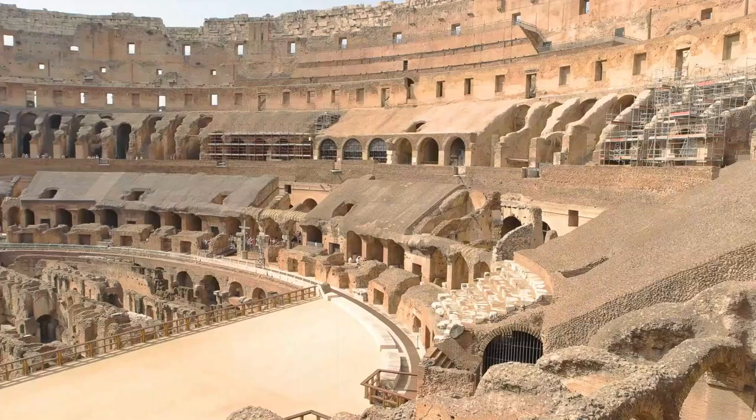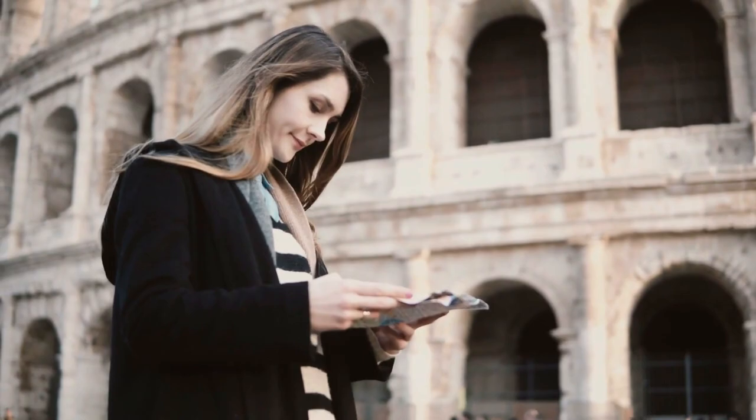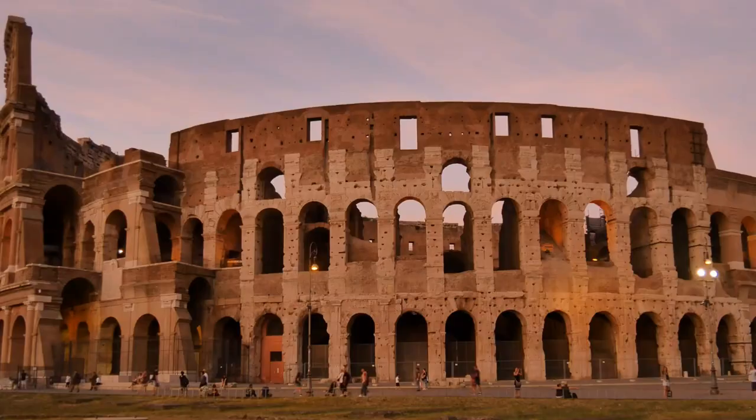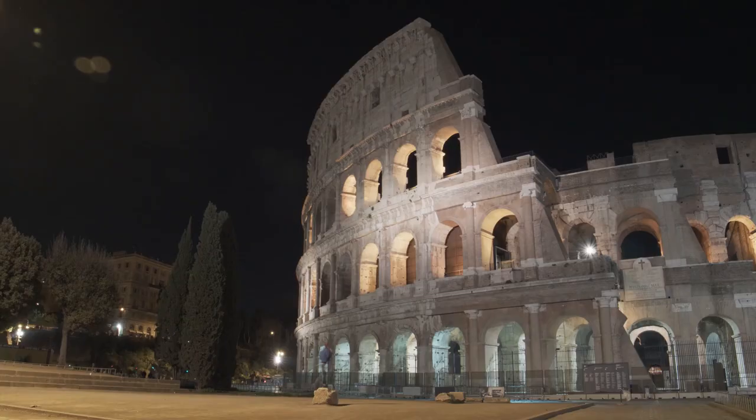The Colosseum is an impressive structure with a seating capacity of around 50,000 spectators. It is oval in shape, consisting of four levels of arches and seats with a large central arena. Designed as a state-of-the-art facility, it featured underground tunnels and rooms to house animals and prepare for shows, a complex drainage and water supply system, and retractable awnings to protect spectators from the sun. Today, the Colosseum is a major tourist attraction and one of Rome's most iconic landmarks.